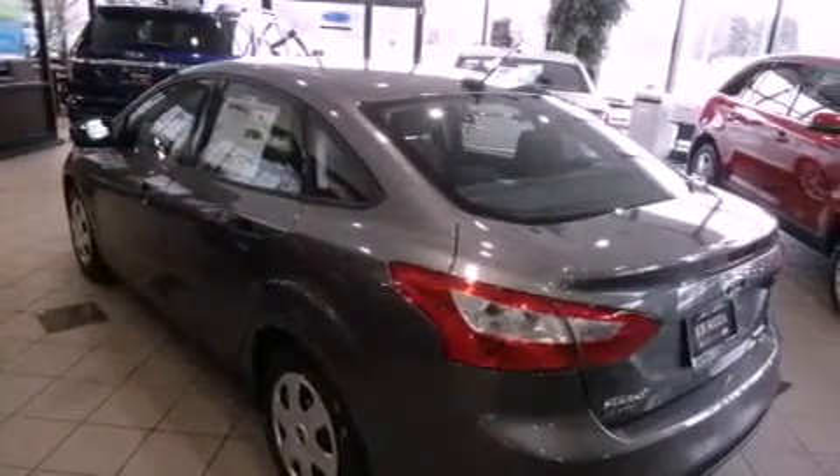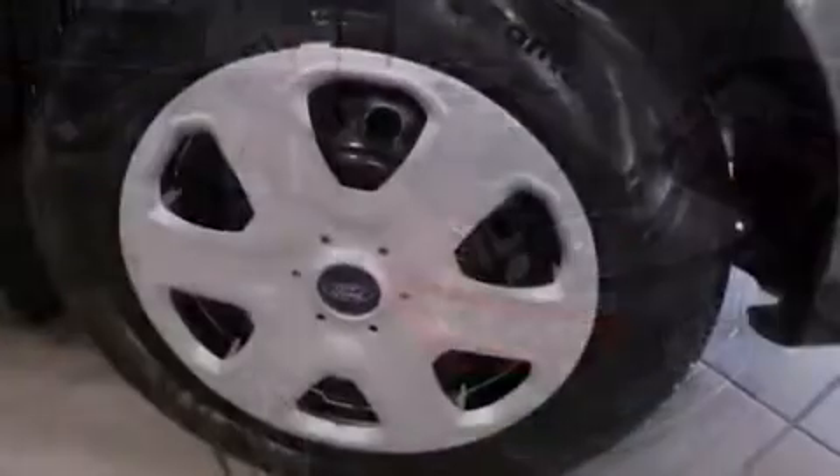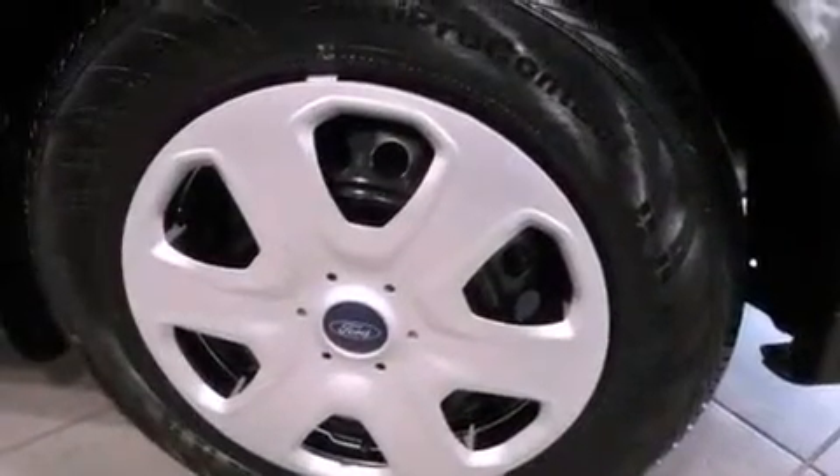Additional features include a driver knee airbag, a keyless entry system, latch-ready child seat anchors, and an anti-theft protection system.